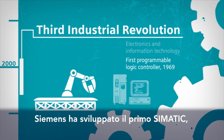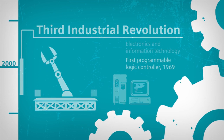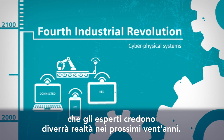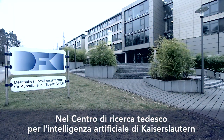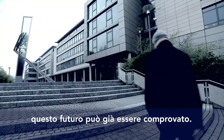Siemens developed the first SIMATIC, and production became increasingly based on computer-assisted controls. The fourth industrial revolution is still a vision. Experts believe it will only become a reality within the next 20 years. In intelligent factories, everything is interconnected wirelessly. At the German Research Center for Artificial Intelligence in Kaiserslautern, this future can already be experienced right now.